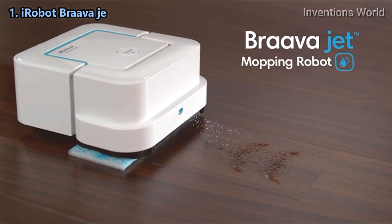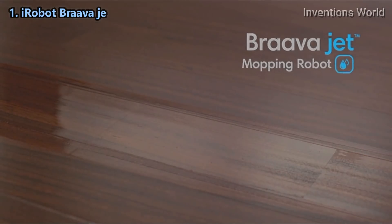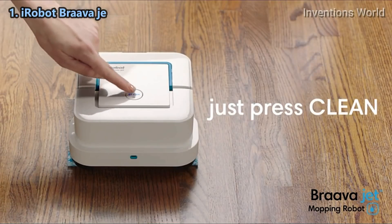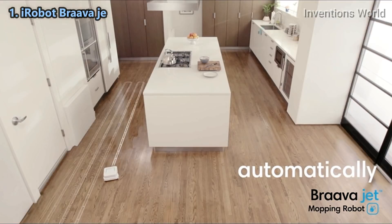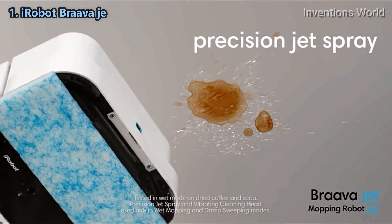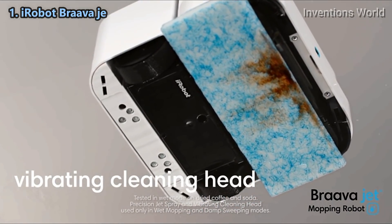Say hello to the Braava jet mopping robot from iRobot and say goodbye to everyday messes. Just press clean — Braava jet automatically knows what to do. The precision jet spray loosens dirt while the vibrating cleaning head gently scrubs stains.